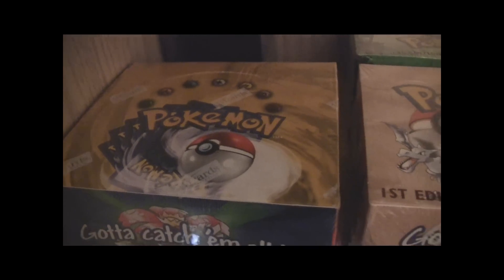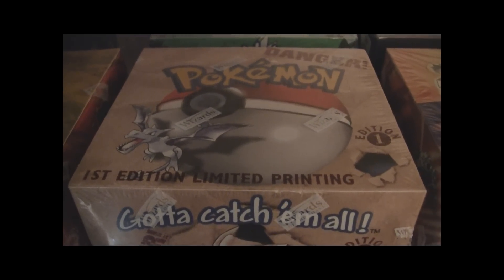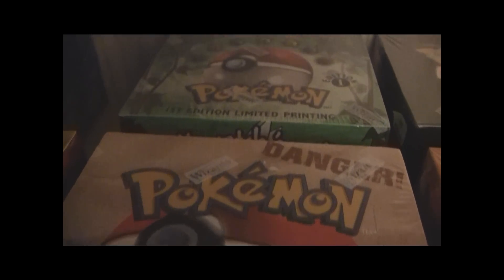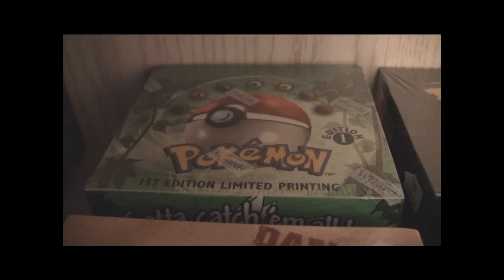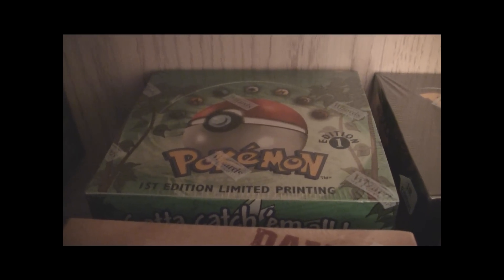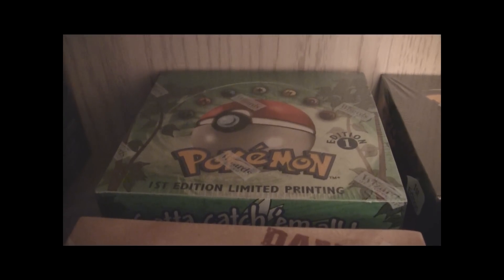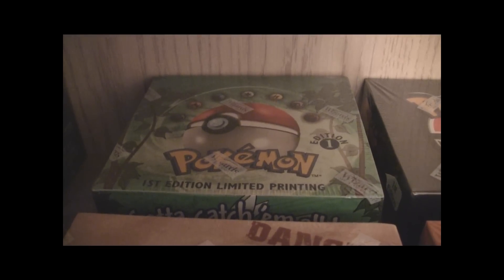Next we have a first edition fossil box. I'm not a huge fan of this box, but as you can tell, I'm trying to collect a first edition box set, and you'll see how far I've gotten. I've got fossil, and I've got a first edition jungle box also. I remember about 11 years ago when they came out with jungle, I couldn't find packs of these anywhere, and I ended up spending about $30 just to buy three packs and got nothing — no good cards. $30 is a lot for a kid back then, and I was really disappointed, but stuff happens.